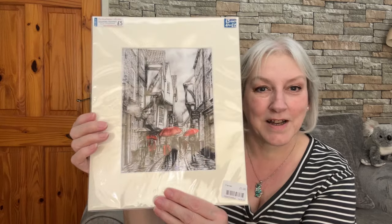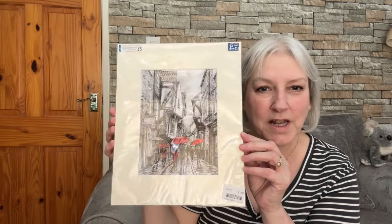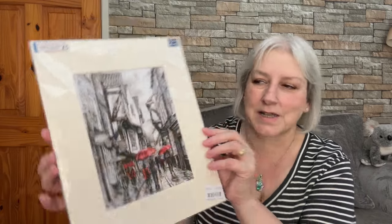If you've seen my recent video about things to do in York, you'll understand why I picked this up. It's a painting - or a line drawing - of the Shambles in York, and I thought it was really lovely when I saw it. It was a pound; originally five pounds, five for fifteen on offer. It does have a frame but I'll re-frame it. You can see it's black and white, with people carrying red umbrellas - because one thing you can guarantee in the north of England is the rain!